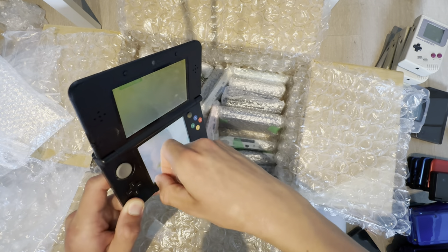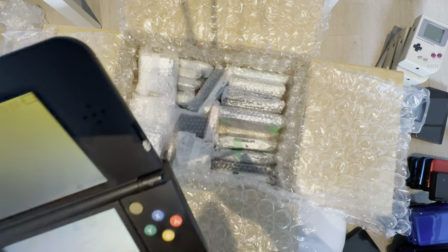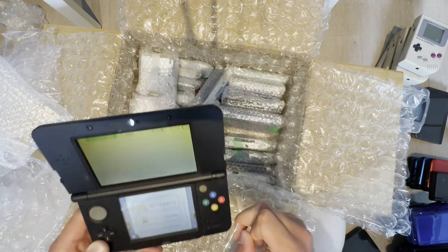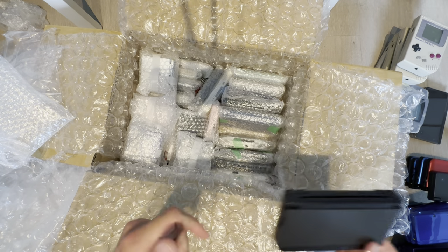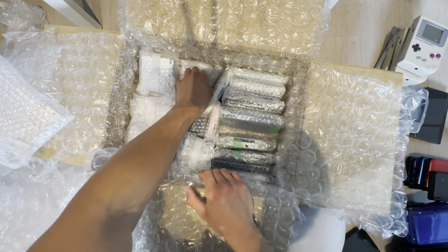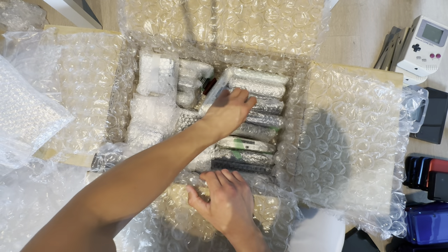Why the hell does it have four screen protectors on? Four screen protectors! I actually do need a motherboard for a New 3DS — let's see if I have another one in here.